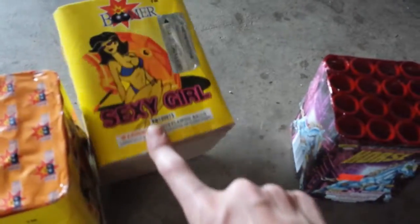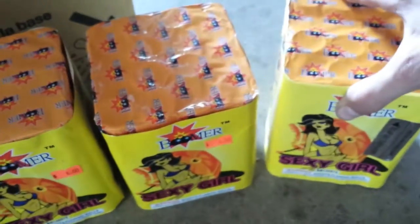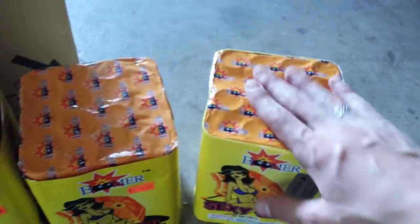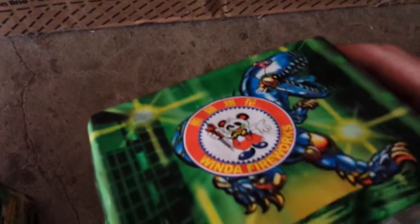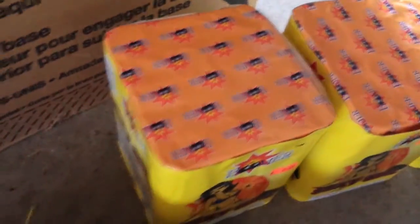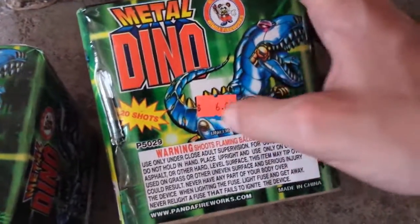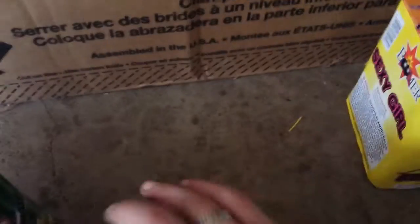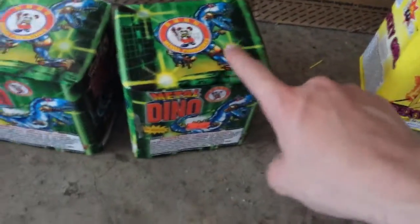Here I have three more Sexy Girls. These are amazing cakes — I'd recommend them to any pyro enthusiast. Here I have Metal Dino. I really like this cake too, not as good as the Sexy Girls but I needed a little variety. I got these for $6.00 and these are $6.00 too. If you only have $6.00 I'd recommend these more, but those are still pretty good.